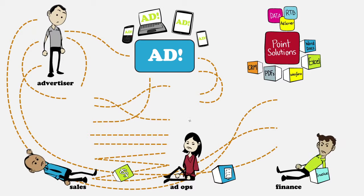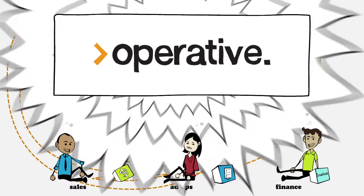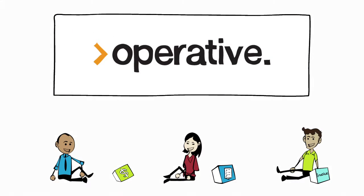What you need is a way to bring all of this stuff together, so that everyone can see exactly what they need, when they need it. And now you can, with Operative. Operative created one platform that integrates all your current systems into one hub.